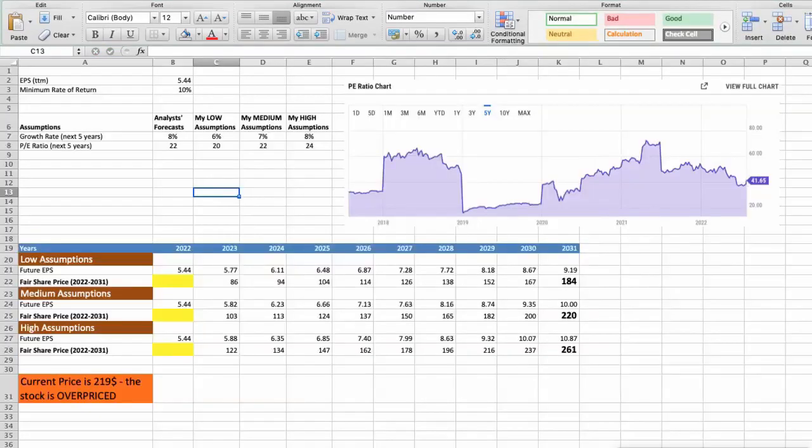Second model: valuation based on earnings per share. This spreadsheet contains additional financial data for the stock valuation. The current earnings per share for the company is $5.44. I will use a minimum rate of return of 10%, because when we invest in individual stocks, we are looking for a higher return than the S&P 500. For Striker, analysts forecast a growth rate of around 8% per year in the next 5 years and a future P/E around 22. Again, I will use 3 different scenarios: bad, average, and good.